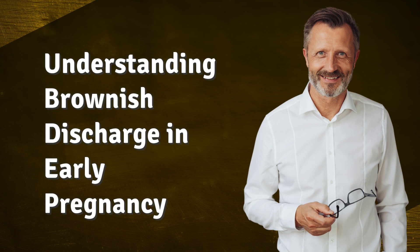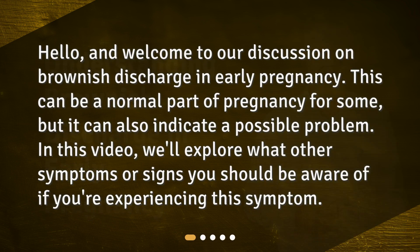Understanding brownish discharge in early pregnancy. Hello and welcome to our discussion on brownish discharge in early pregnancy. This can be a normal part of pregnancy for some, but it can also indicate a possible problem. In this video, we'll explore what other symptoms or signs you should be aware of if you're experiencing this symptom.